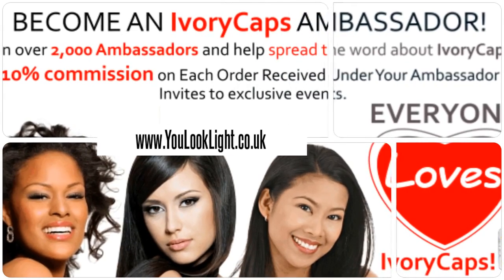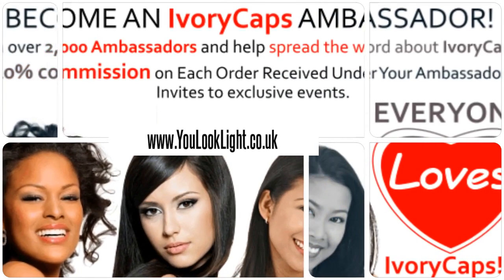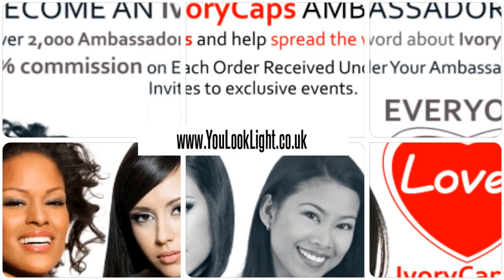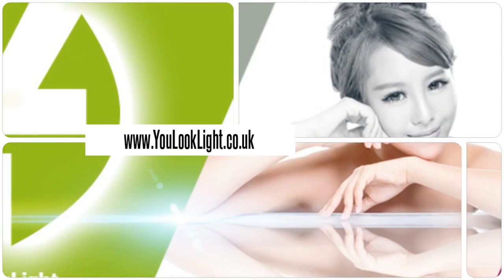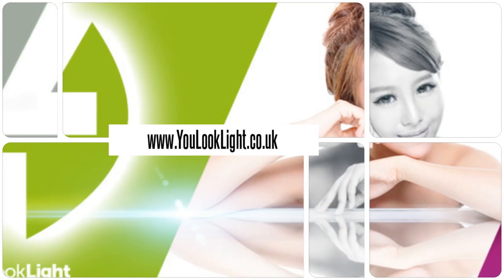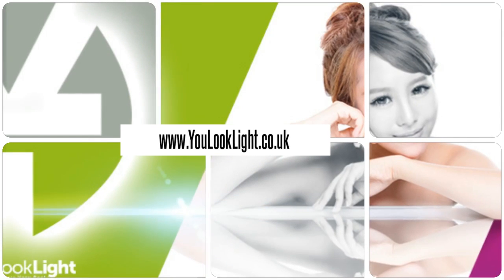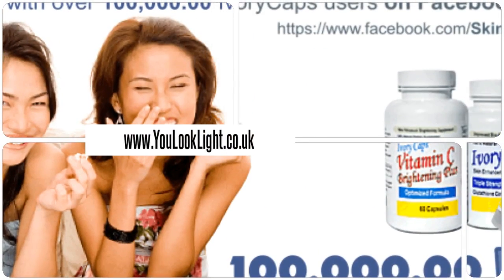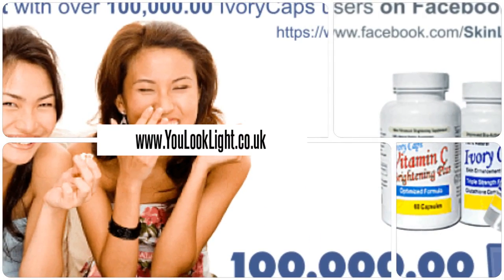Join us today and earn rewards. Visit us for many beauty products and more. Millions of happy customers and still counting.